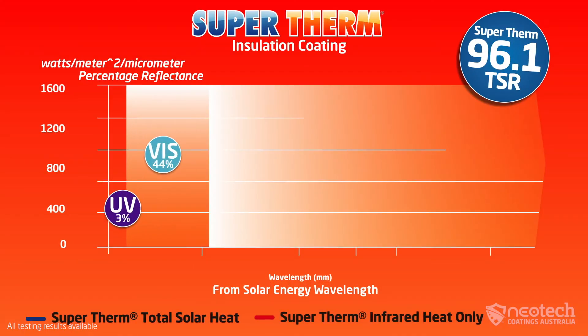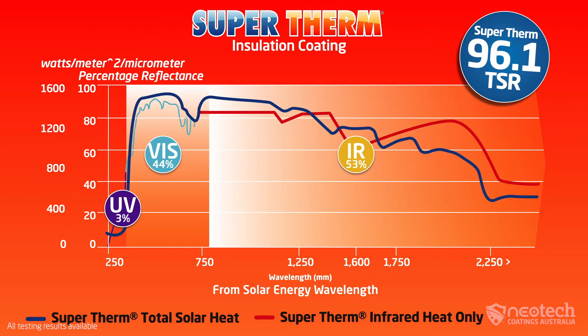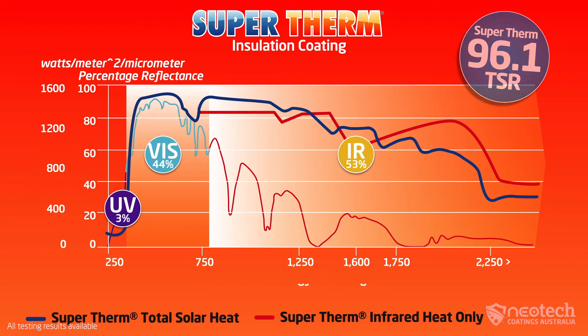It has a total solar reflectance of 96.1 and an SRI of 103. However, it's Supertherm's ability to block 99.5% of infrared heat and stop heat load that sets it apart, even when dirty.